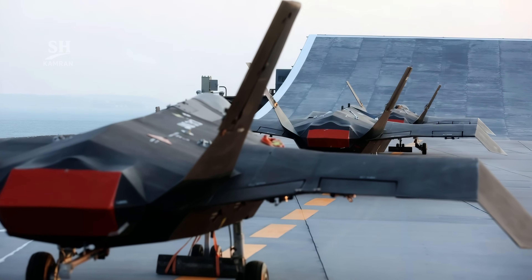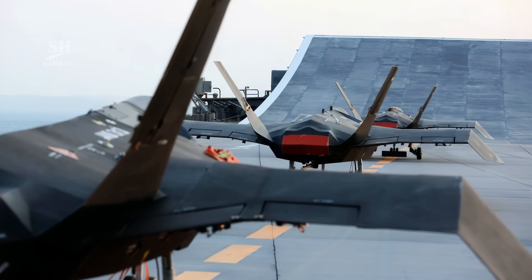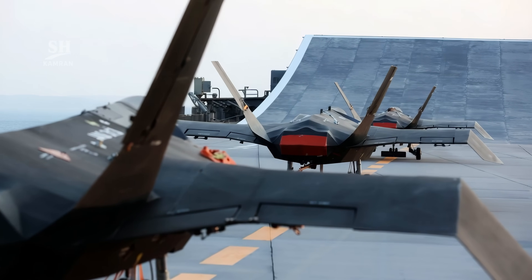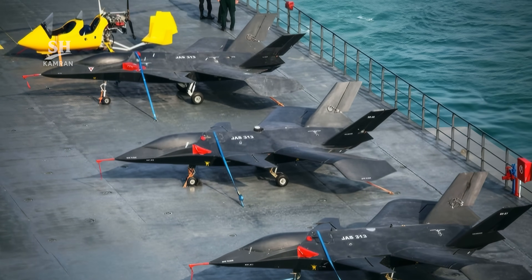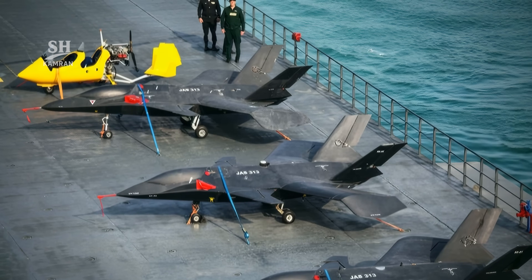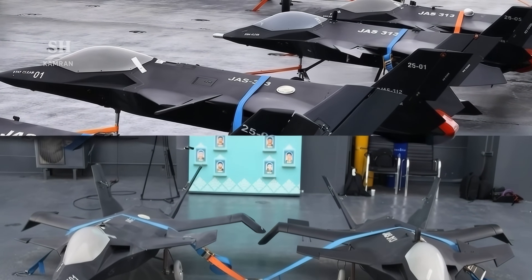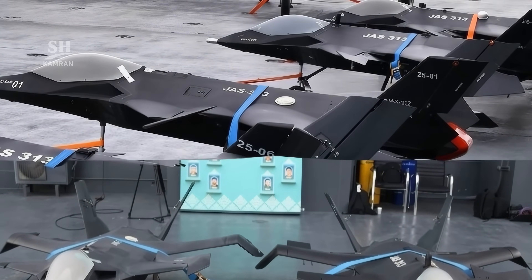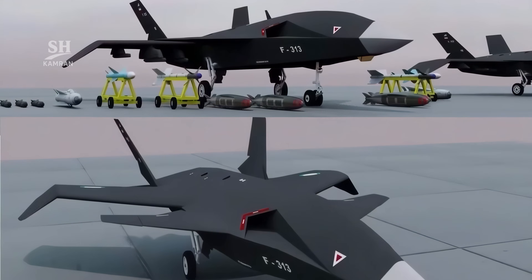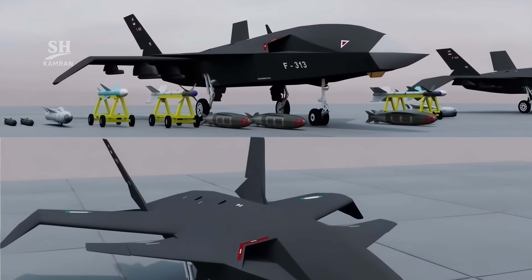Iran claims these drones have passed takeoff and landing tests on the Shahid Bagheri drone carrier, and official reports speak of successful test flights. However, complete details and documentary footage have yet to be released publicly. Western observers remain skeptical — Aviationist analysts in particular have commented that it looks more like a radio-controlled model.